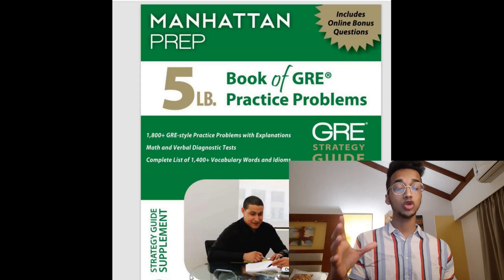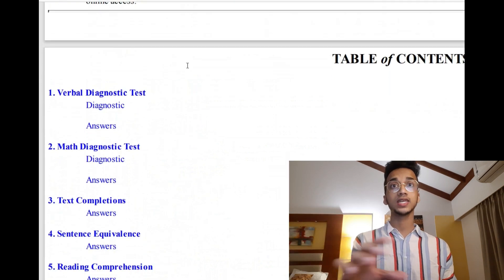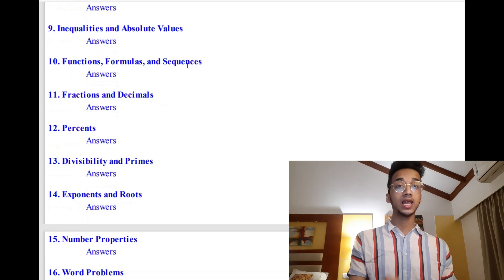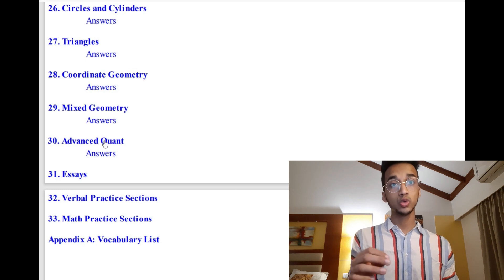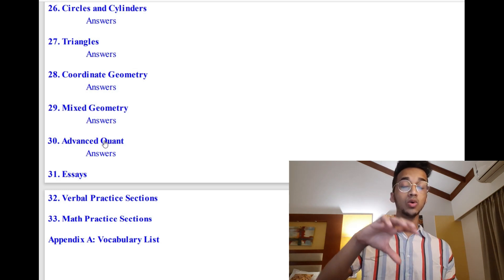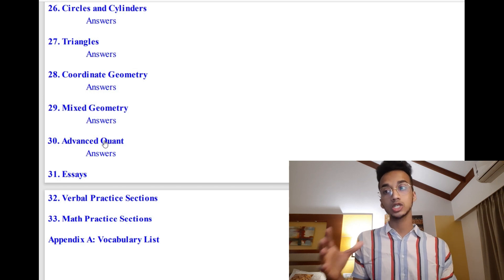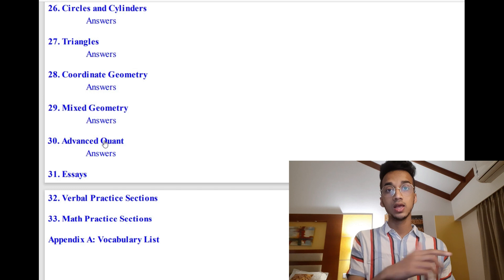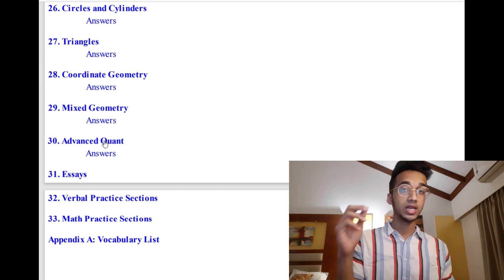Another great resource for practicing questions is the Manhattan 5LB book. I highly recommend this because it has questions for both the verbal and quantitative sections. You can solve individual topics like fractions, percentages, divisibility, and primes, and analyze how weak you are in each section. At the end, there is an advanced quantitative section which I highly recommend if you're aiming for anywhere near 170 on your quant section. In Magoosh, you also have an option to set the difficulty level — in my last week of GRE prep, I only practiced questions of difficulty hard and very hard. Other platforms like Kaplan, Princeton, and Manhattan have the same concept. I personally used Magoosh, but I recommend practicing hard questions in your last week at least.